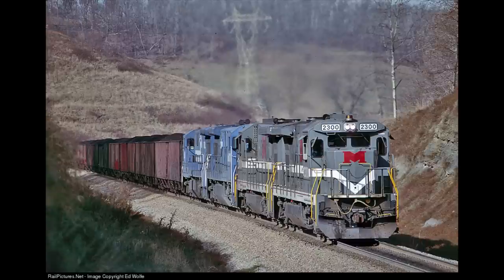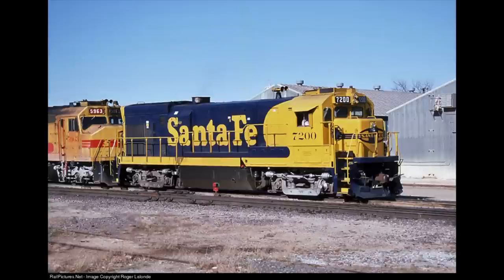Only the Monongahela order that Conrail inherited for 17 B-23-7Rs was it, I believe, for U.S. orders. And before you accuse me of leaving out the Santa Fe SF-30B number 7200, GE apparently got the message before the Santa Fe went down that road of additional units, and contract shops sadly did end the company shops.